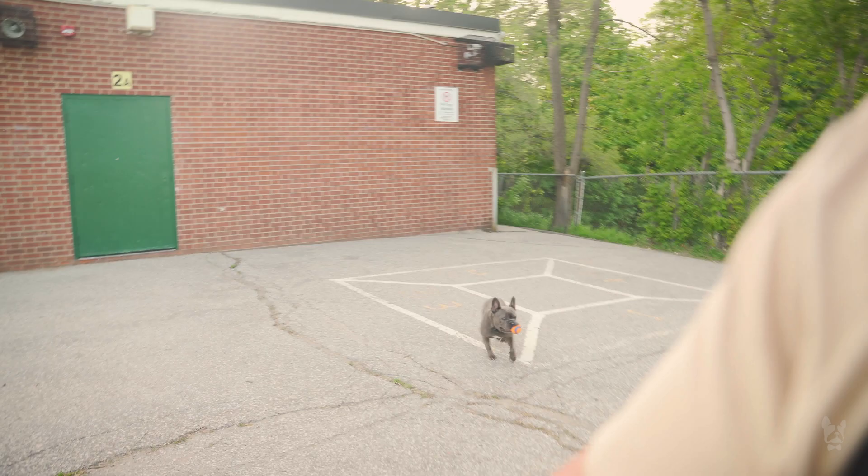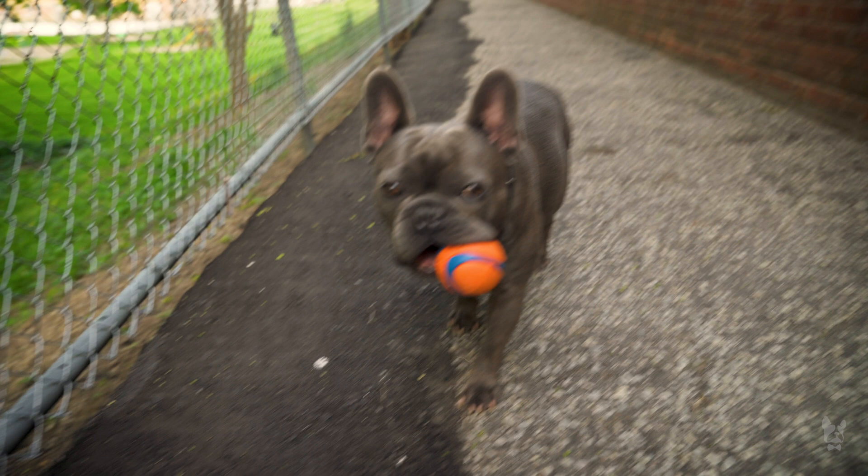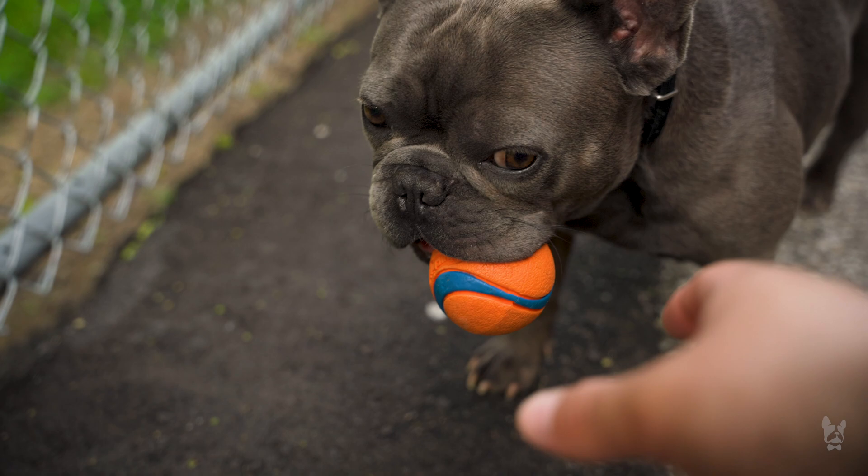This is honestly my favorite part of the day — coming out, going for a walk with him, throwing the ball around, getting some exercise, spending some time with him. During the day I'm a little tied down with work, but this is it right here. Look how happy he is! Come here buddy, can I get the ball? Give me the ball — come on!